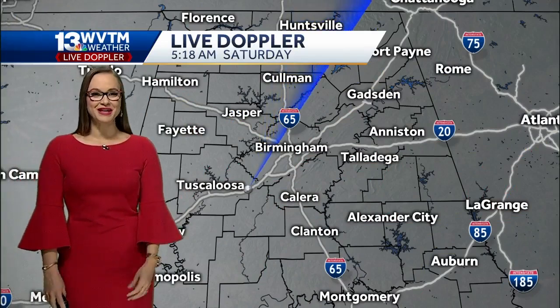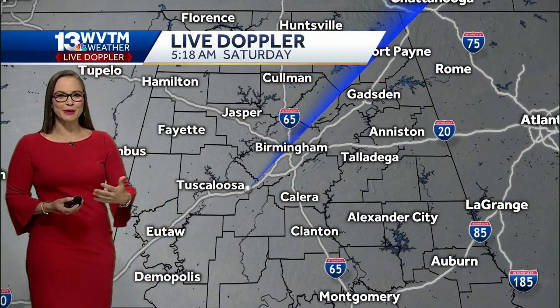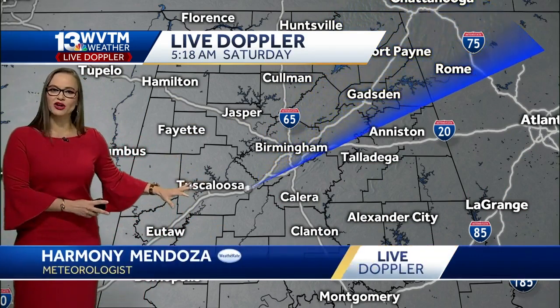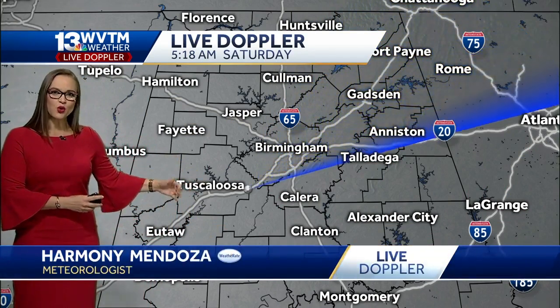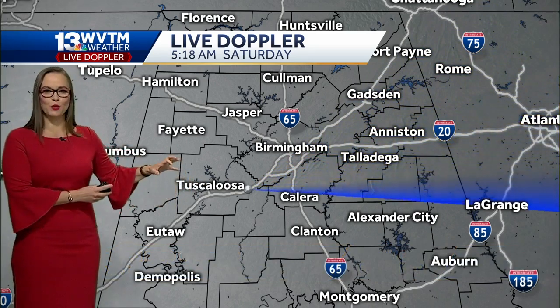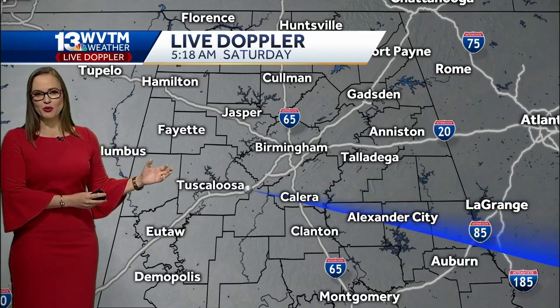Whenever those tropical features do make it anywhere close to Central Alabama, our WVTM 13 live Doppler positioned in Vance is the only one of its kind. It's real-time radar. We are able to dissect that thunderstorm and dissect that wall cloud as the tropical weather approaches.